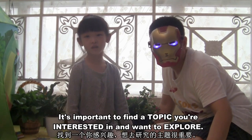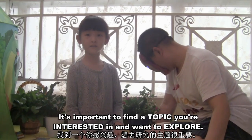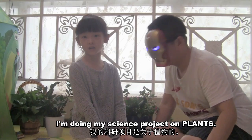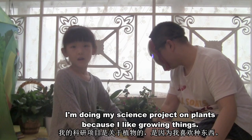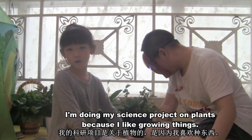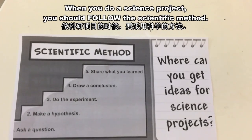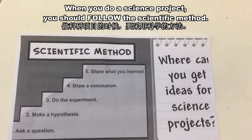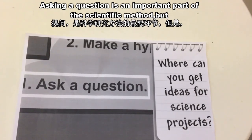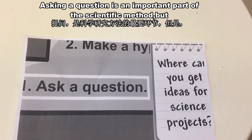It's important to find a topic you're interested in and want to explore. I'm doing my science project on plants because I like growing things. When you do a science project, you should follow the scientific method. Asking a question is an important part of the scientific method.